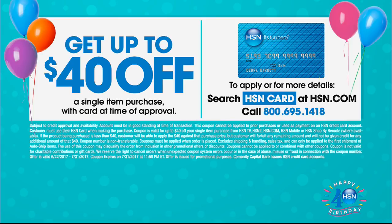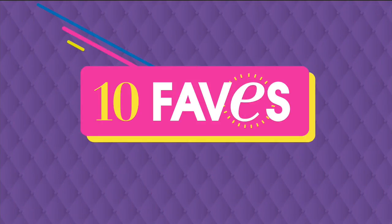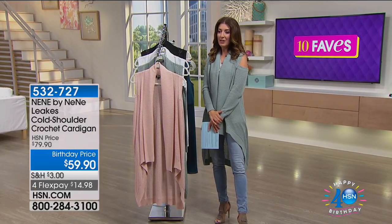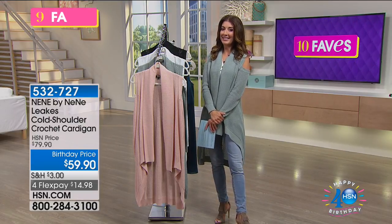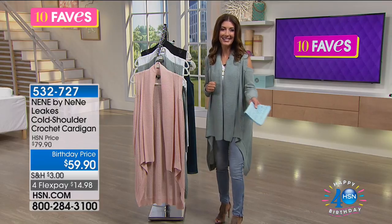You can get $40 off if you apply today for the HSN credit card — $40 off your first purchase. That means your next item could be only $19.90. I'm just here to help you save money — that's what I do.